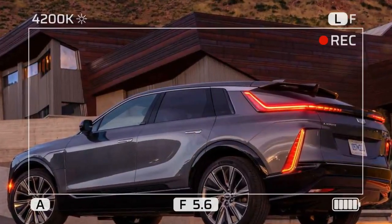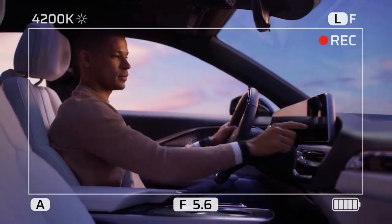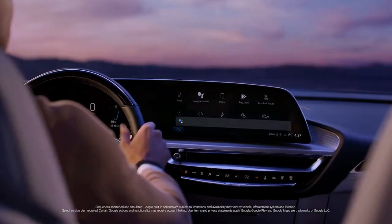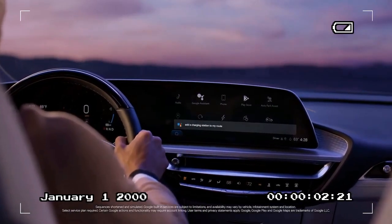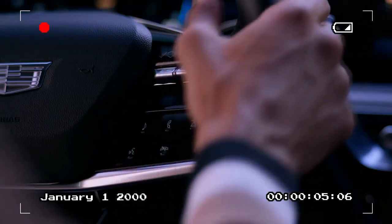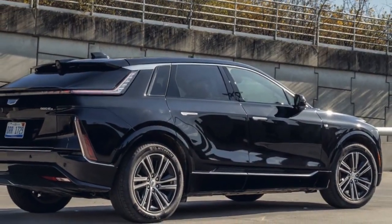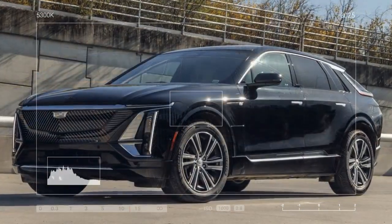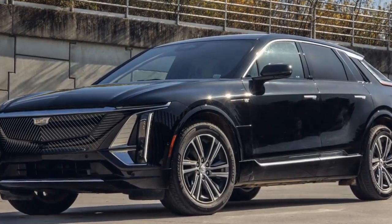For 2024, Cadillac has streamlined the Lyriq lineup, offering three distinct trims with increasing levels of equipment. The base model, Tech, features a 340-horsepower single-motor electric powertrain, though its range has slightly decreased from 312 to 308 miles per charge. The Luxury trim adds more sought-after features, while the top-tier Sport trim adopts a bolder exterior with darkened chrome accents and a unique grille design.